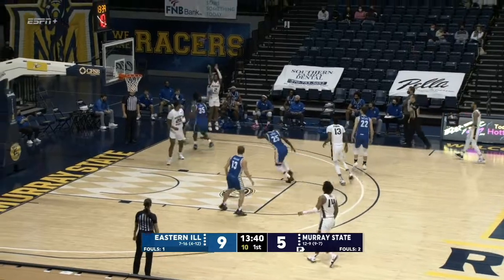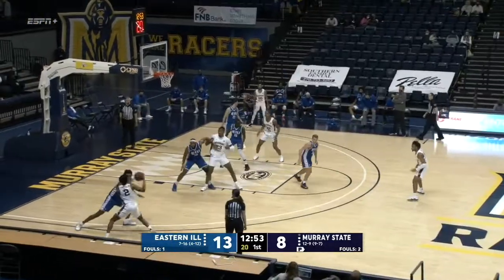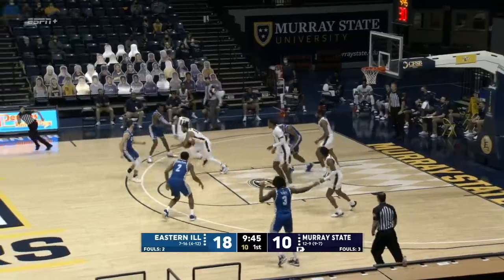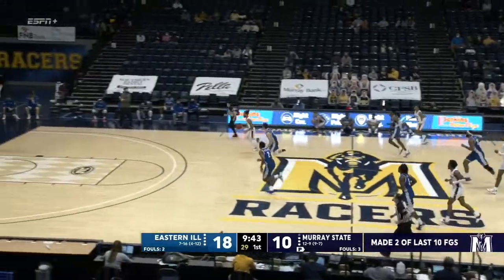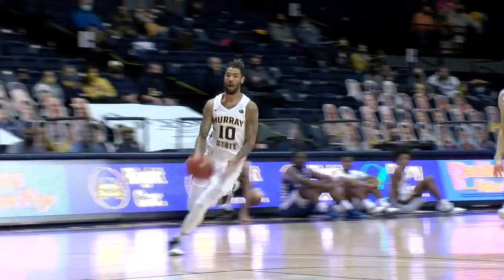Looks in the far corner to Chico Carter Jr. He lets a three fly, and he drained it. Throws left side to Carter, deep on the wing. He'll take it to the elbow, puts the floater up in the lane and hit it. He'll take it in the paint — has his pocket pick. Tevin Brown out of there, foot race with Wallace, he'll slam it in with one hand. Racers get a turnover and a bucket.